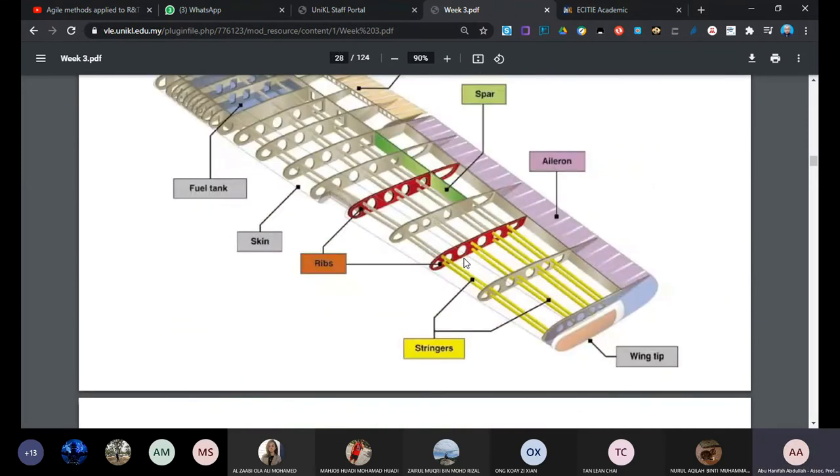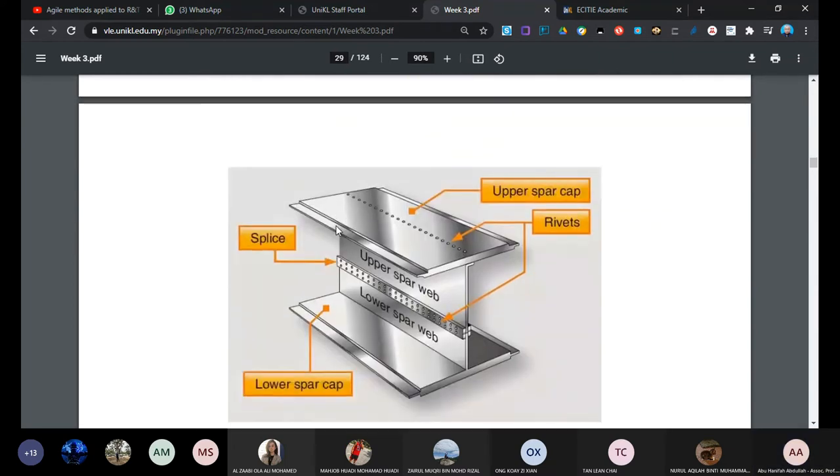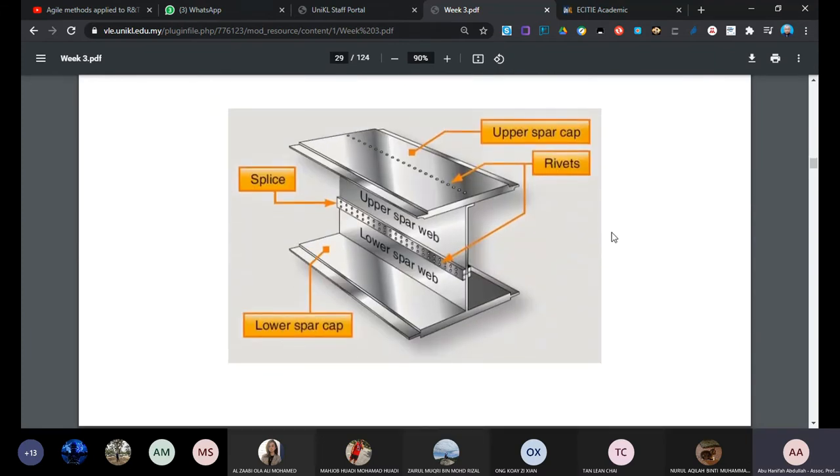This is a simple construction that has all the terminologies: skin, ribs, stringers, wing tip, aileron, spars, and wing flaps. This is a complete structural construction that explains standard wing design. The rib is what gives the shape of the airfoil and the wing skin wraps around it. For the wing construction we have the front spar and rear spar, and the spars plus the wing skin make the wing box - just like a box construction.